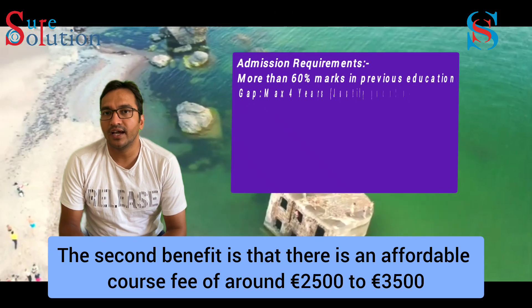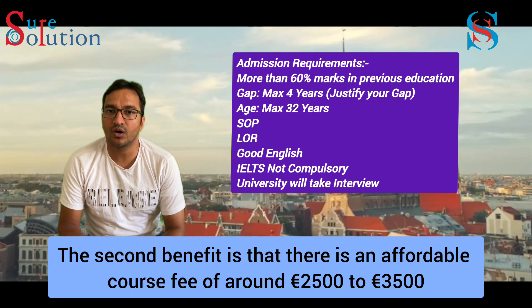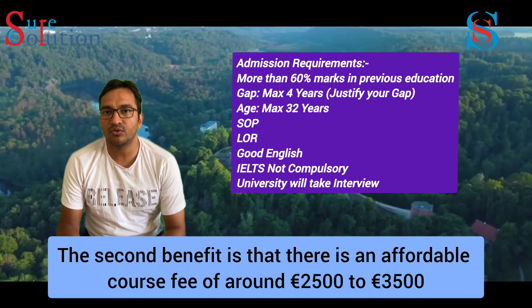The second benefit is that there are affordable course fees, around 2,500 euros to 3,500 euros.